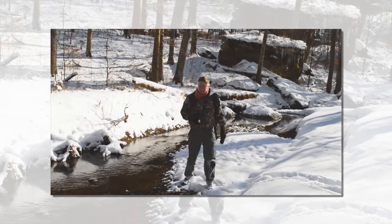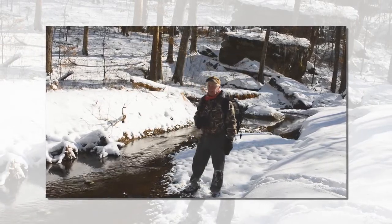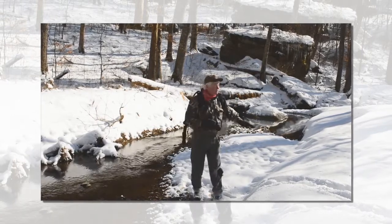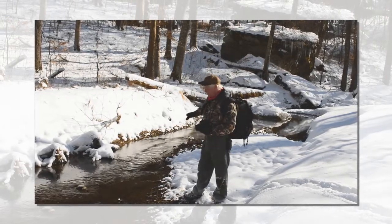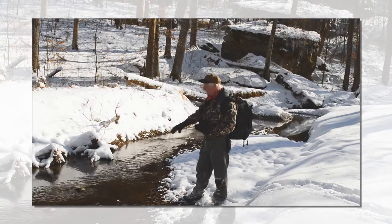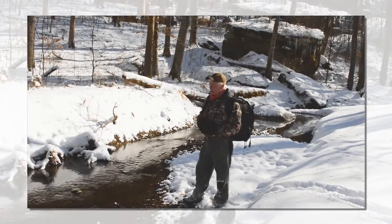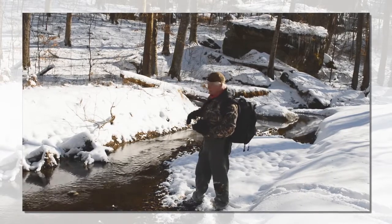I'm using a wide-angle lens right in here — 18mm — so that it can encompass more of the actual natural environment. I love the contrast that we have here with the stream and the dark bed, the snow and the rocks and everything here.